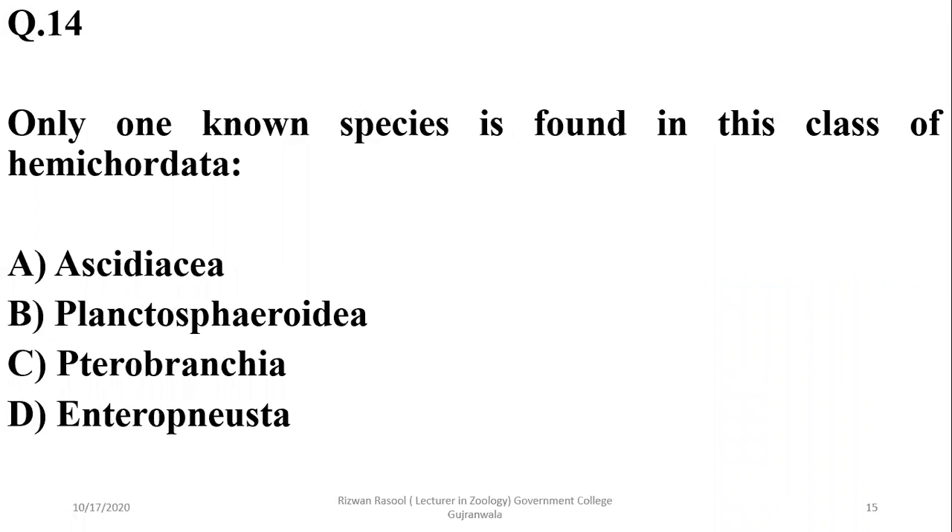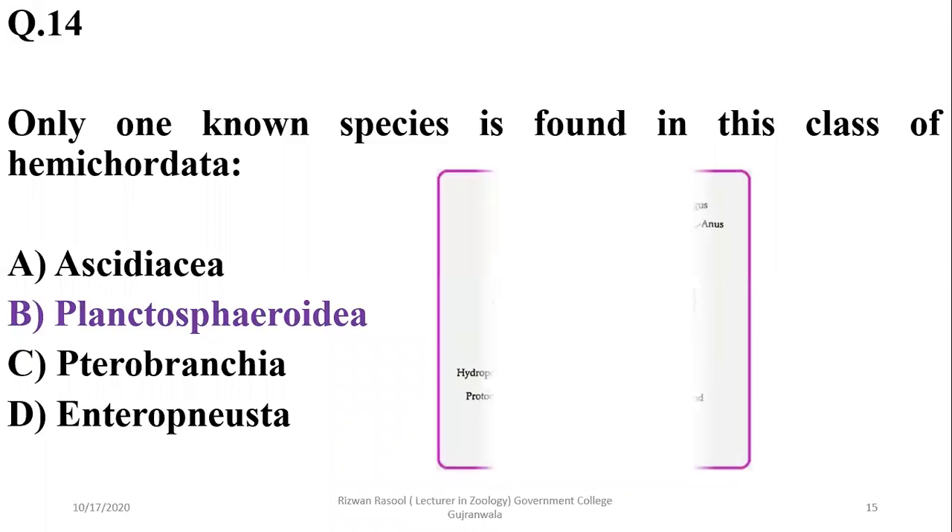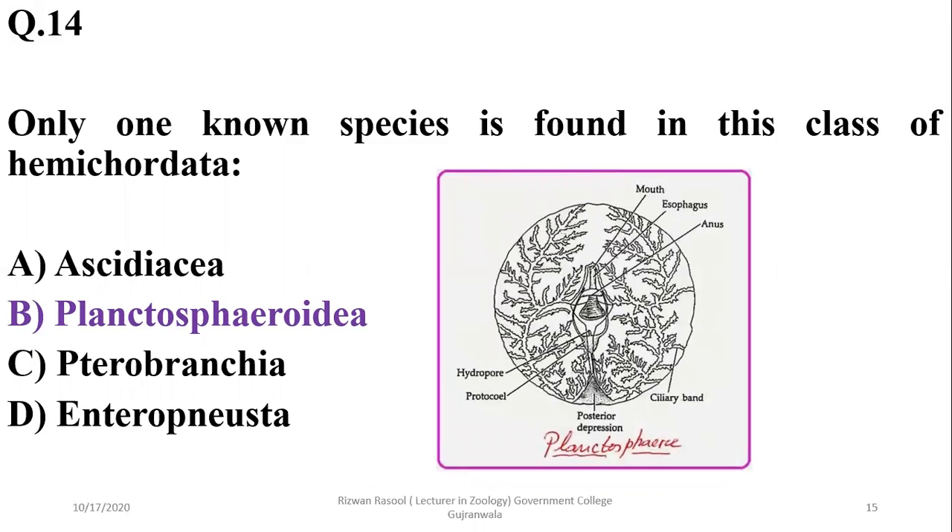Question 14: Only one known species is found in this class of Hemichordata — Planctospheroidia, which has only one known species.